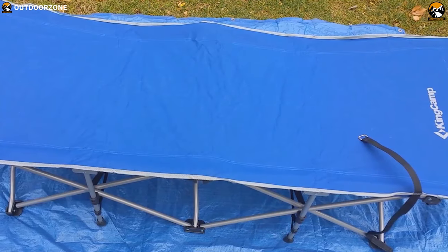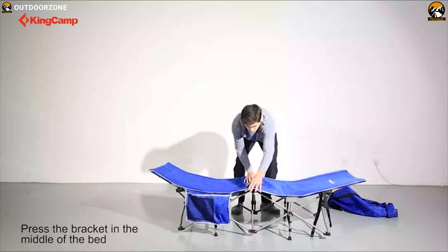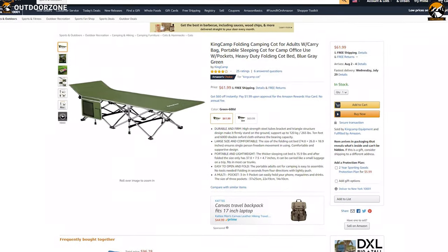Offering amazing comfort, durability, and portability makes the King Camp Folding Camp Cot an ultimate camping companion. The price of this camping cot starts from $60.